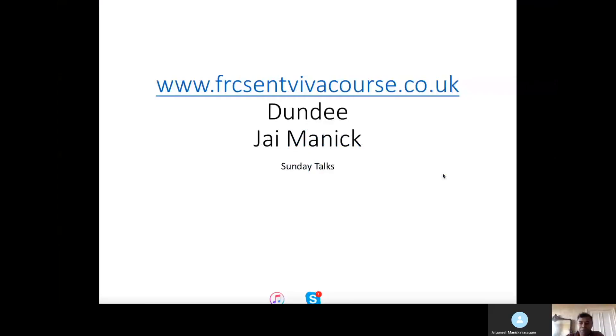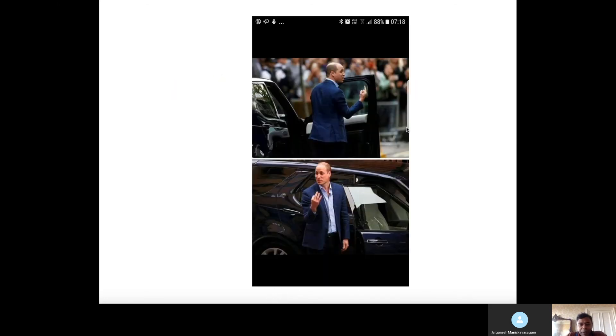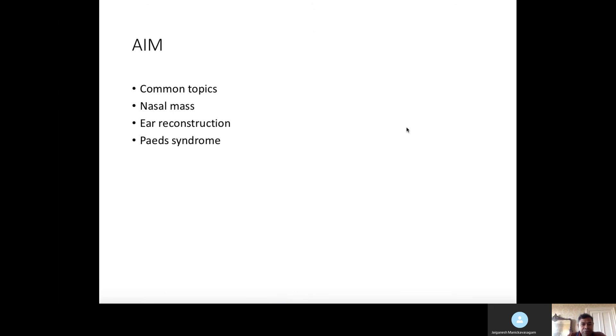Good morning everyone. These are the additional talks for the FRCS exams — it's very important how you interpret each station. This talk is going to focus on common topics and some extra topics based on feedback. We have included nasal mass, ear reconstructions, and possibly Peutz-Jeghers syndrome in this talk or the next.